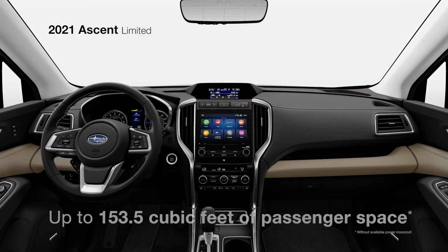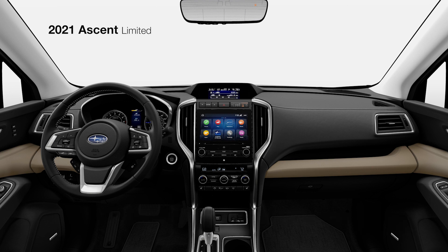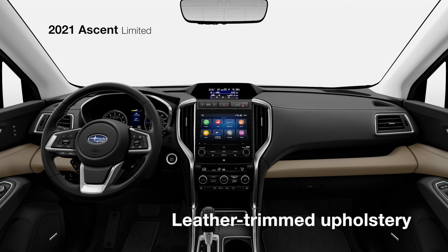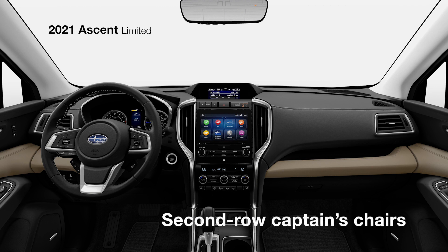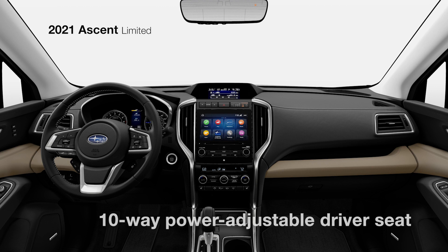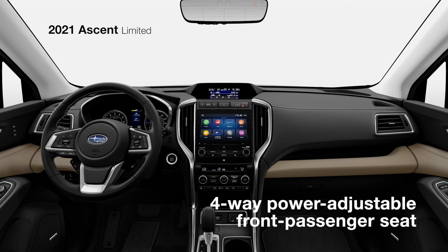With up to 153.5 cubic feet of passenger space and 86.5 cubic feet of cargo space, the Ascent Limited has room for a wide range of possibilities. It features a comfortable leather-trimmed interior with the option of available second-row captain's chairs for added versatility, along with a 10-way power-adjustable driver's seat with lumbar support and two-position memory, plus a 4-way power-adjustable front passenger seat.